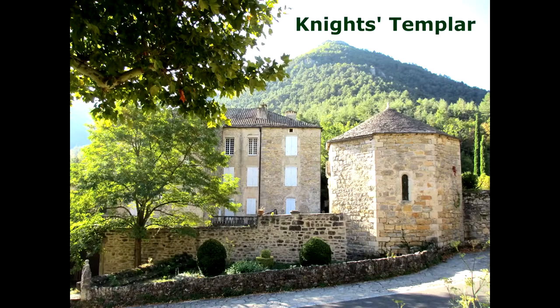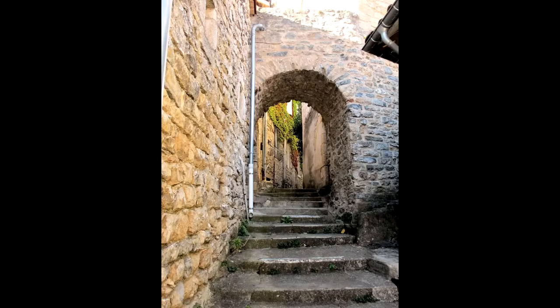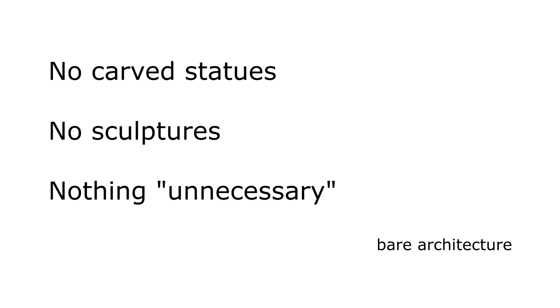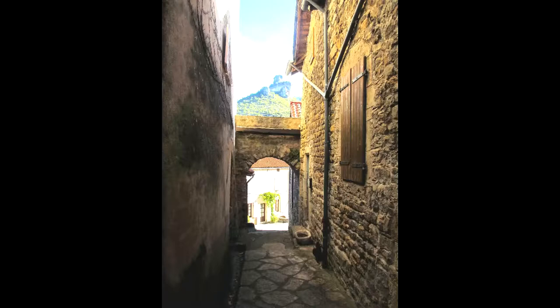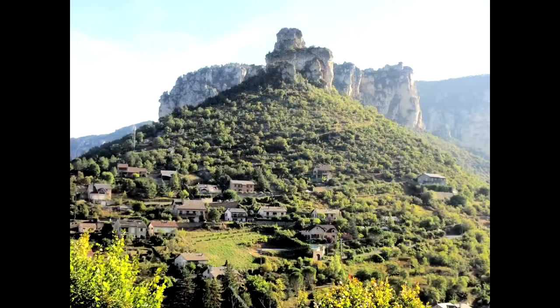This is a beautiful village in Knights Templars territory. You recognize the very traditional architectural style of the Knights Templars — massive, built to withstand attacks without any carved statues or sculptures or anything unnecessary. It is bare architecture, narrow streets, alleys, old houses. It is charming and so quiet.